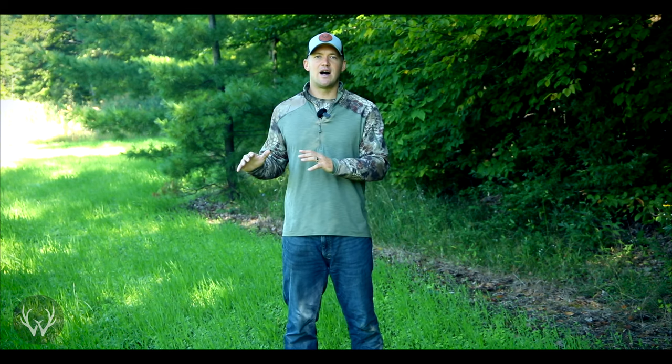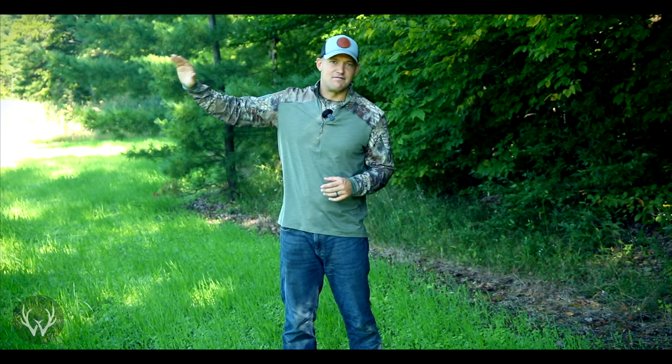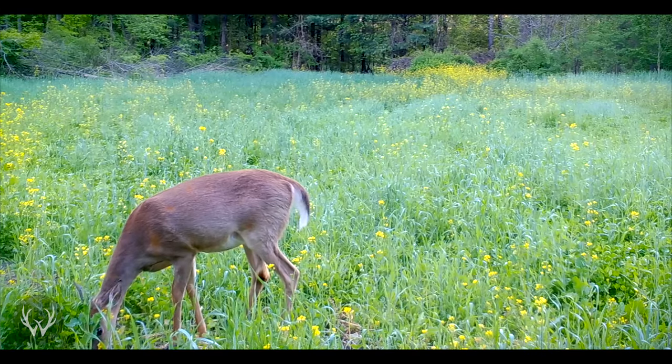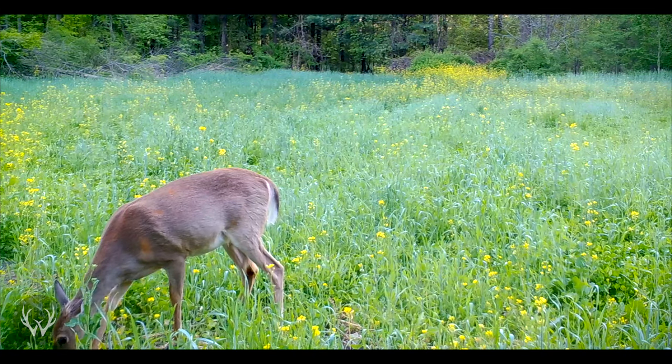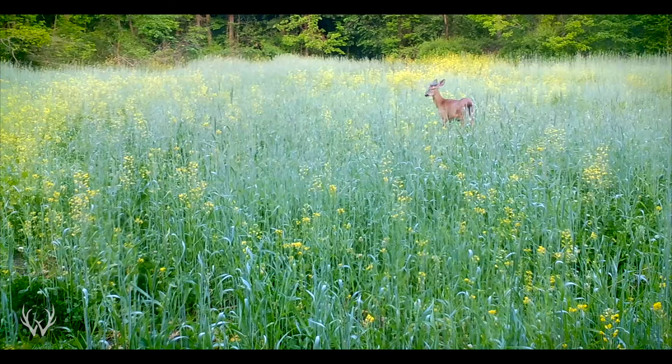The next reason to put rye in your food plots is because it provides great fawning cover and nesting cover the following season. When rye really starts taking off in mid-May, late May, and early June, that's around the same time does are dropping their fawns. If you're in an area without a lot of great cover, that rye can really act as a safe haven and help protect those young fawns from local predators.